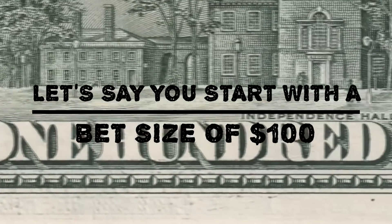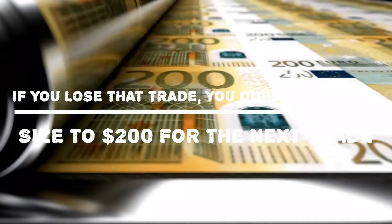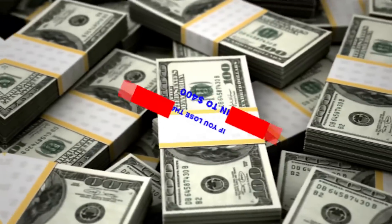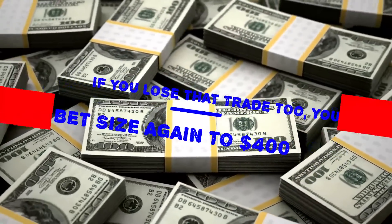Let's say you start with a bet size of $100. If you lose that trade, you double your bet size to $200 for the next trade. If you lose that trade too, you double your bet size again to $400, and so on.